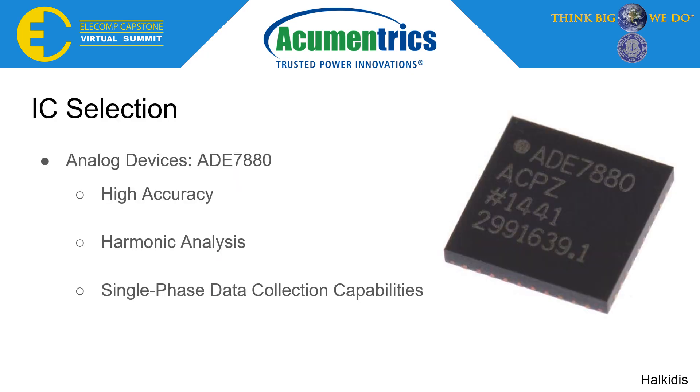After thorough research, the analog ADE7880 IC was selected for its functionality, compatibility, and accuracy. With advanced power analysis features and single and polyphase data acquisition, the chip was an ideal choice for its high-precision energy monitoring calculations that are necessary to determine unique power signatures. In addition, it had an easy-to-use evaluation board.